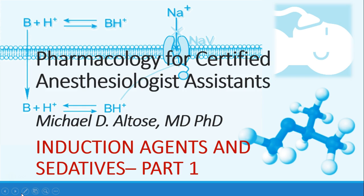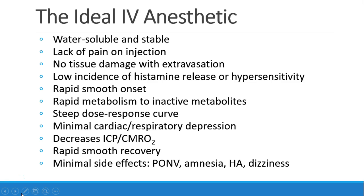Hello, this is Michael Altos. We are starting a section on induction drugs and sedatives, and this is part one. Let's start by imagining the ideal IV anesthetic. Unfortunately, such a drug does not yet exist, but we can list some of the properties that we look for in the ideal IV anesthetic.